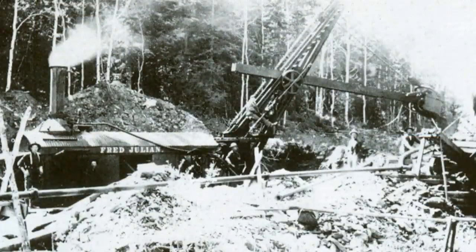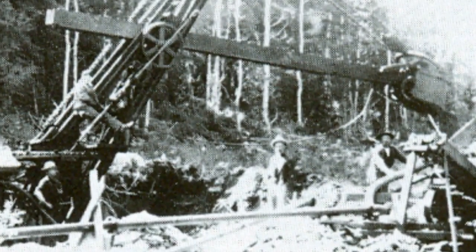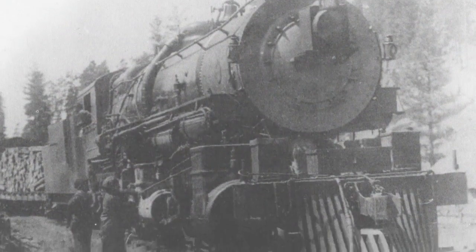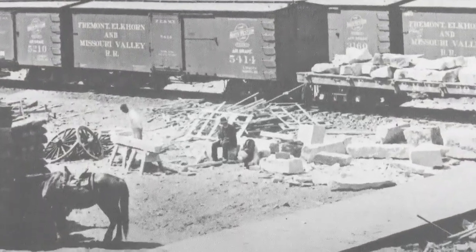The line was built up and running in less than a year. At some point it became known as the High Line. The High Line — the Mickelson Trail now — was kind of unique because it was the one that ran right through the center of the hills, right up the center. There was no denying that the Burlington wanted to get into the hills and they were going to do it in a spectacular way.